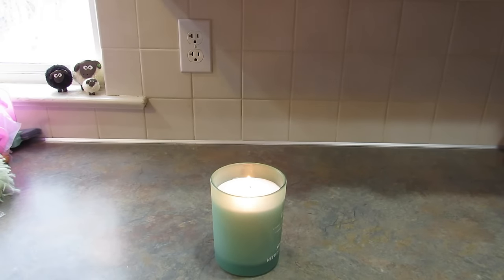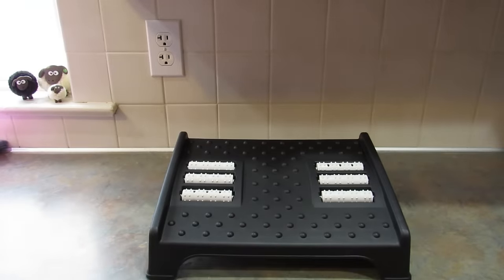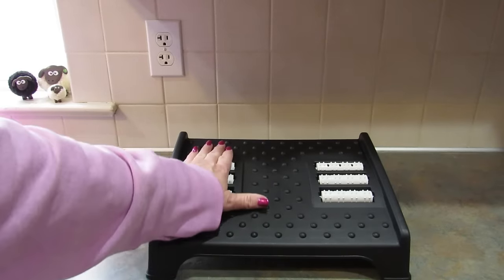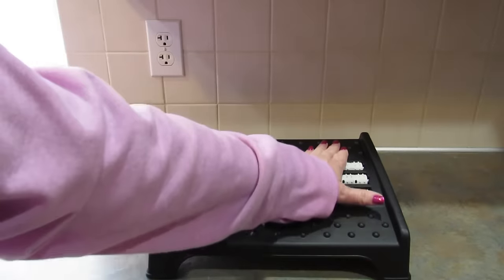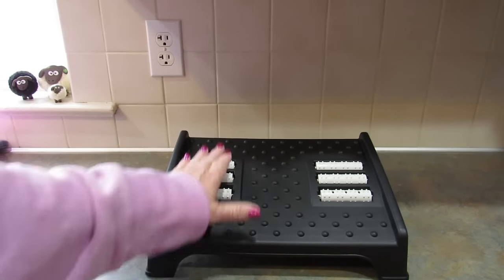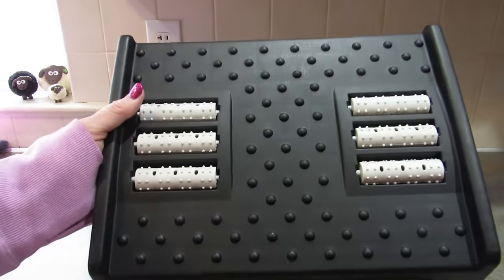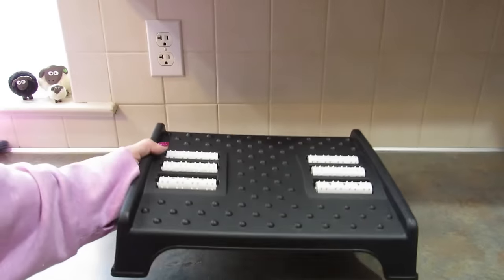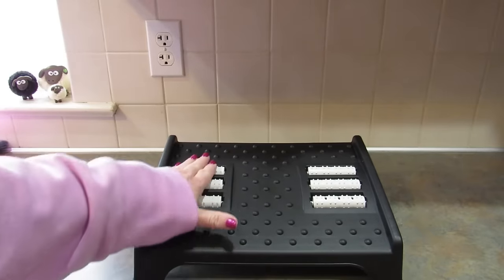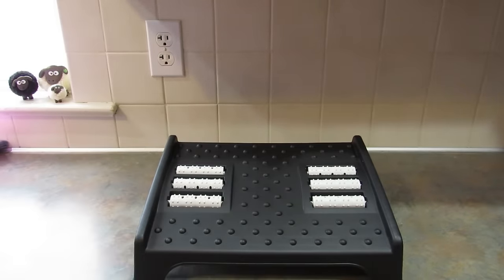The next item is a foot massager that goes under your desk — you can massage your feet with it while you sit. I was actually looking for something to put my feet on under my desk and saw this on Temu. I kind of wish it were a little taller, but I haven't tried it yet. My feet always hurt so maybe something like this will help.